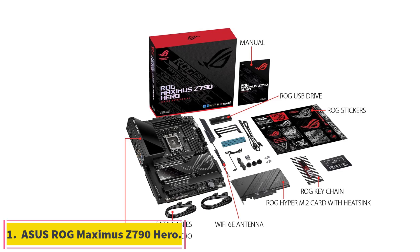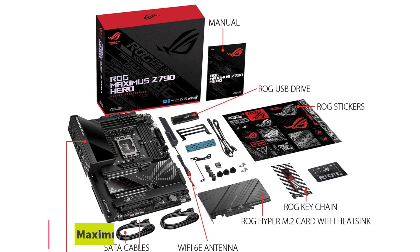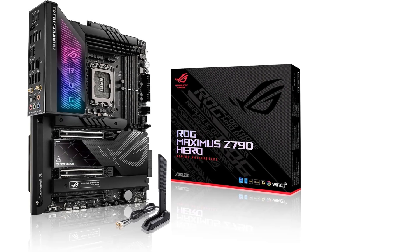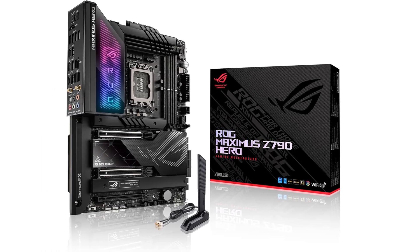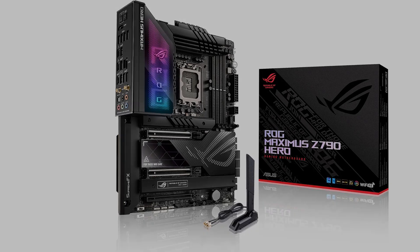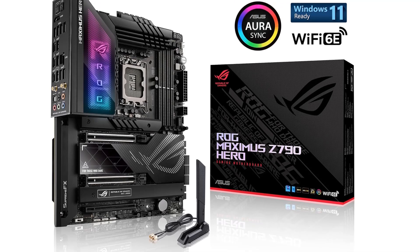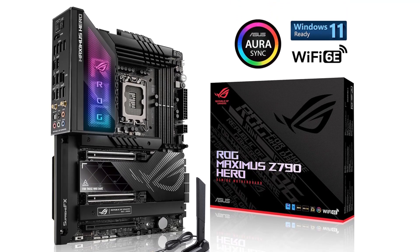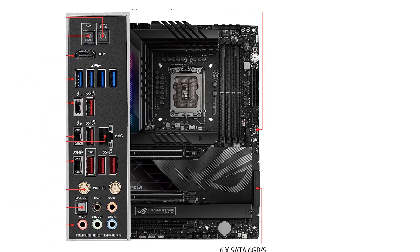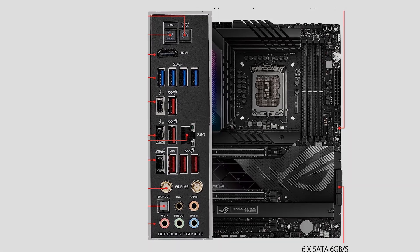Number 1: Asus ROG Maximus Z790 Hero. There are a handful of excellent high-end Z790 chipset motherboards currently available, and at similar price points you can expect similar quality. One extreme option that will suit you well is the Asus ROG Maximus Z790 Hero. This Z790 chipset board isn't cheap — it will set you back $550. However, it is a feature-packed motherboard that won't limit you on the type of system you can build.